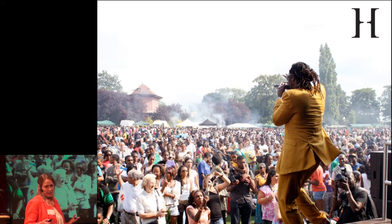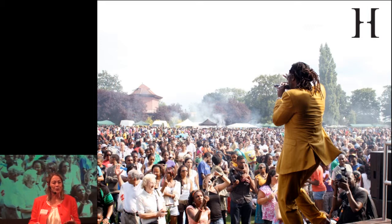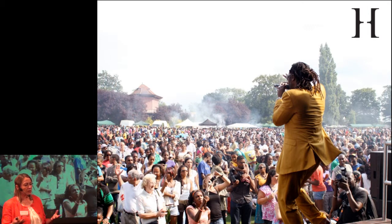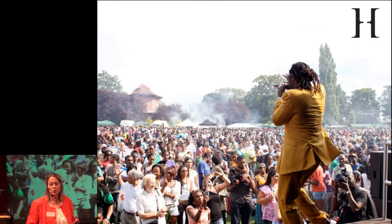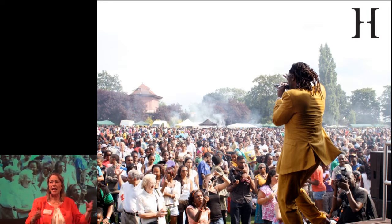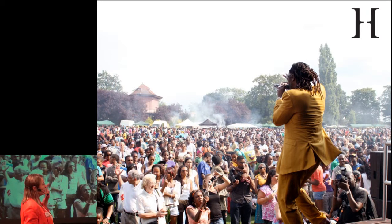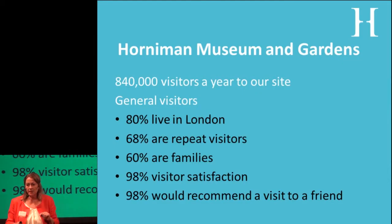With 17 acres of gardens we have what I would call performative types of objects — musical instruments, material from other cultures that is truly performative. We spend a lot of effort looking at performance as a way of engaging new audiences and animating our collections. A festival we held in the gardens clearly reflects the diversity of London.